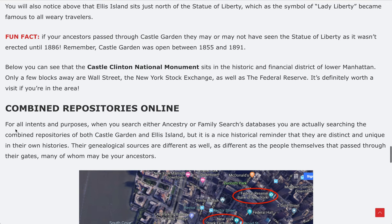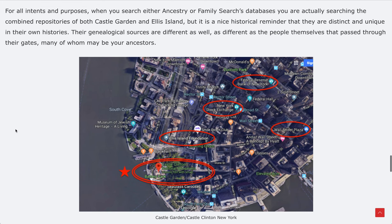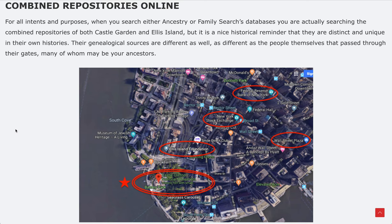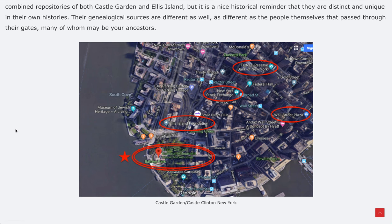Castle Clinton National Monument sits in this historical district. Both Castle Garden and Ellis Island repositories are online, and if you search Ancestry or FamilySearch's databases — links are in this article — you can dig right into those databases. The sources are different from site to site, so I recommend using both. The National Monument is down in lower Manhattan, and the Ellis Island Foundation is just across the street on Battery Place, near the New York Stock Exchange, Federal Reserve Bank, and Wall Street Plaza.